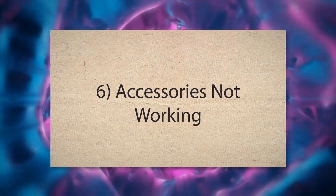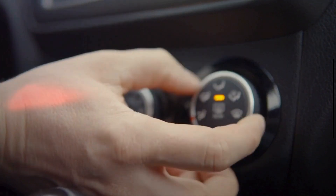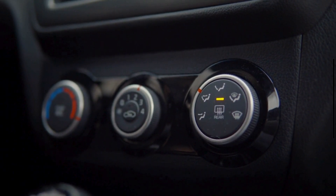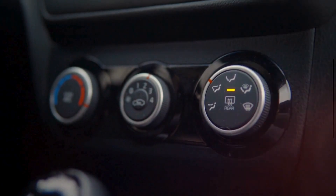6. Accessories not working. Electrical accessories like the radio, headlights, and power windows rely on the ignition switch to receive power. When the switch is in the on position, it should provide power to these circuits. A faulty switch might fail to connect these circuits properly, resulting in non-functional accessories.